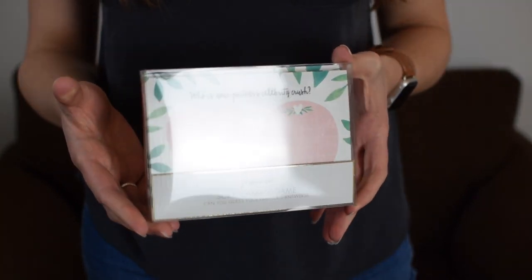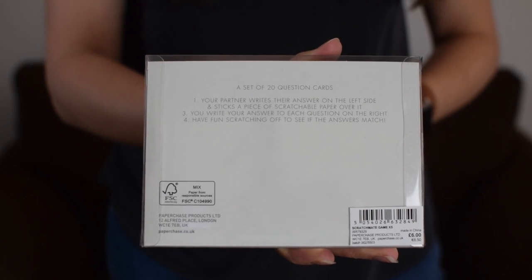Last up are Scratchmate games — can you guess your partner's answers? There's a set of 20 cards and you do it in couples. One of you writes your answer to a question, like 'who is your partner's celebrity crush?', covers it over with scratchable paper, and then your partner has to guess the answer and scratch it off to see if they're right. I hadn't seen these before — they're quite cute. These are £6, and the designs across everything tie together in quite a subtle, cohesive way.